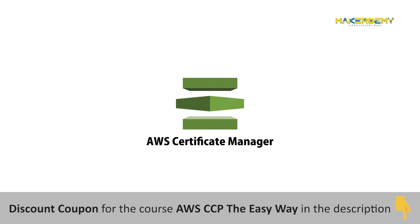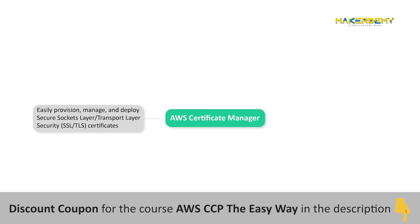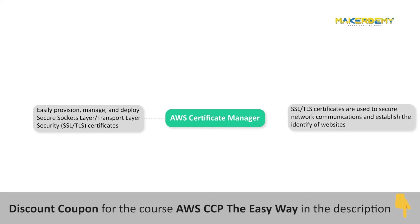AWS Certificate Manager is a service that lets you easily provision, manage, and deploy Secure Sockets Layer or Transport Layer Security (SSL/TLS) certificates for use with AWS services and your internal connected resources. SSL/TLS certificates are used to secure network communications and establish the identity of websites over the internet as well as resources on private networks.